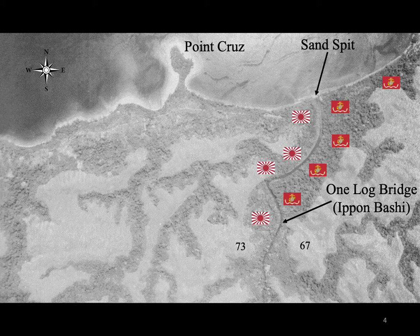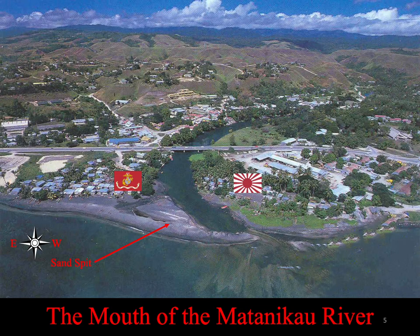The one log bridge was simply a tree trunk that had fallen across the river. This is a contemporary view of the mouth of the Matanakau looking south. Although not a particularly imposing river, it was deep enough that the sand spit at the mouth was the only place where heavy weapons such as tanks and artillery could cross. For that reason, it was recognized by the Americans as a key terrain feature that had to be defended. Both sides dug in and defended the banks.